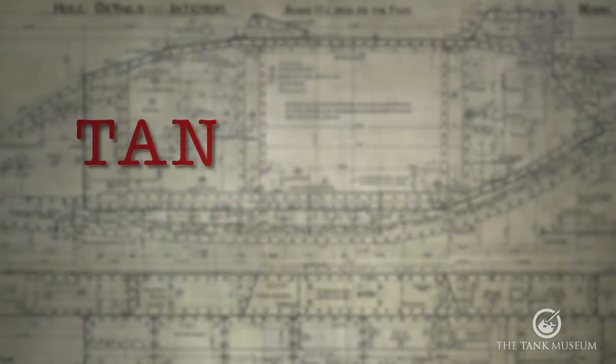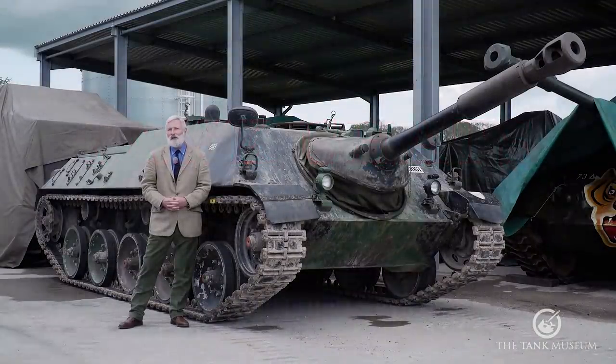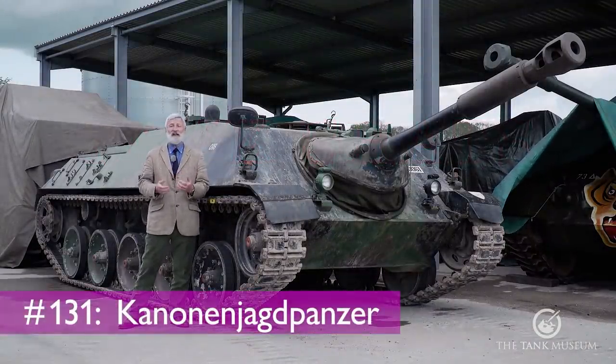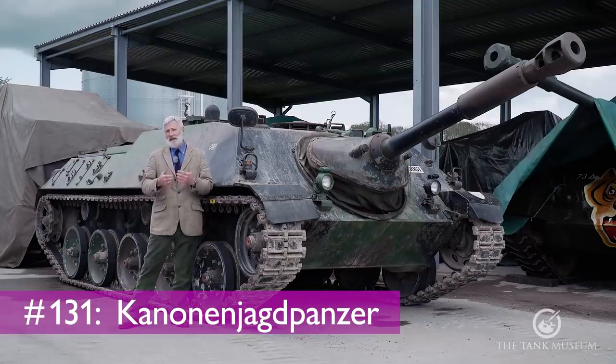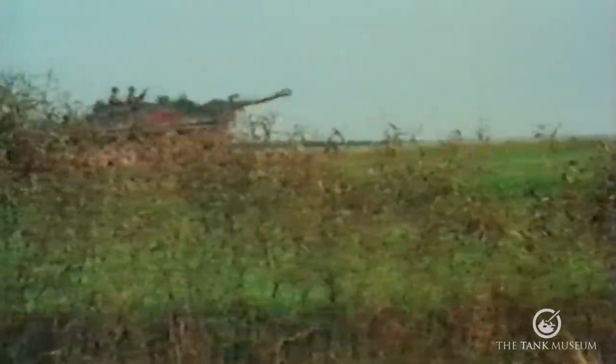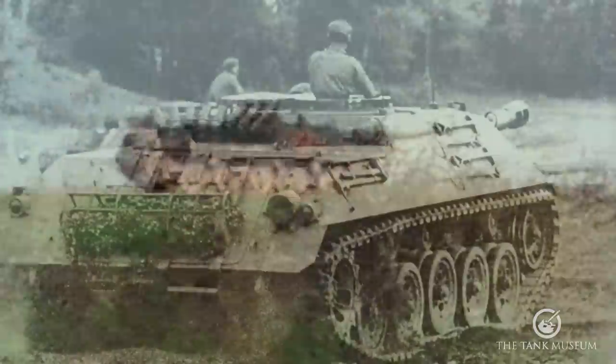Thank you for watching the Tank Museum's YouTube channel — don't forget to subscribe. This tank chat is going to be about this vehicle: the Jagdkanone, or JPZ 4-5. It's a German-built — and also actually built in Belgium as well — post-war tank destroyer.